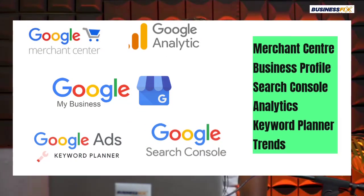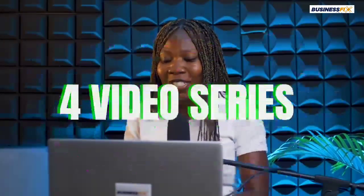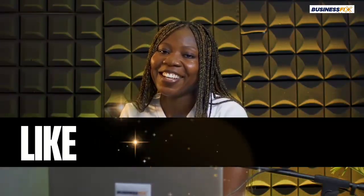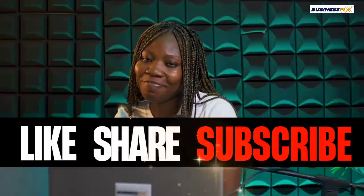So that's it — those are the eight things you should know before getting a website to sell. There are four videos in this series; if you've watched this one, you still have three more to go. If you run an e-commerce website for your business, please share your experience — we like to learn from you. And don't forget to like, share, and subscribe to Business Fix. I'll see you again soon. Bye!